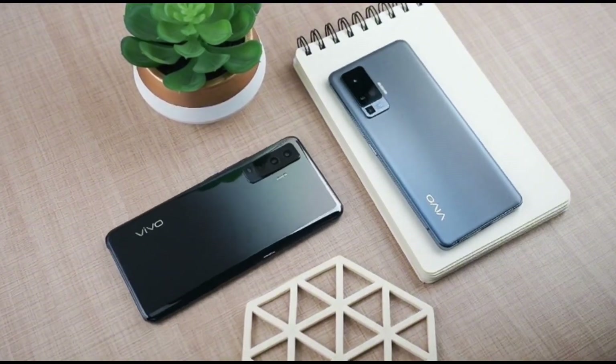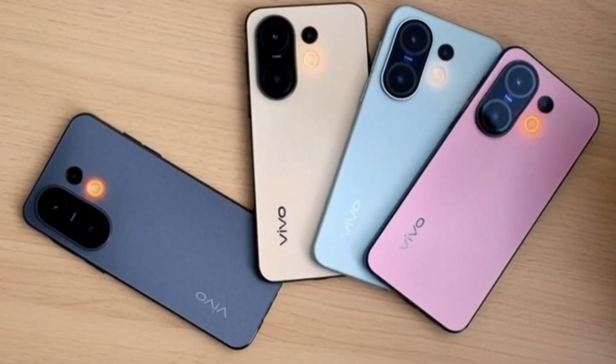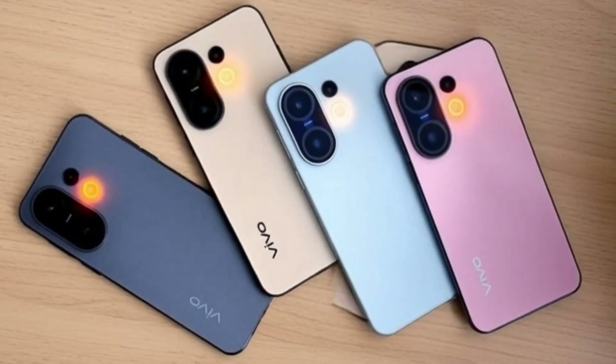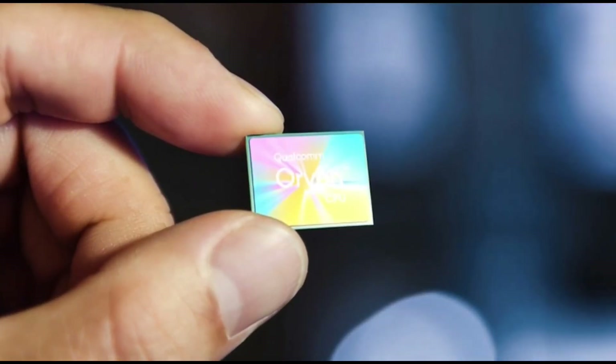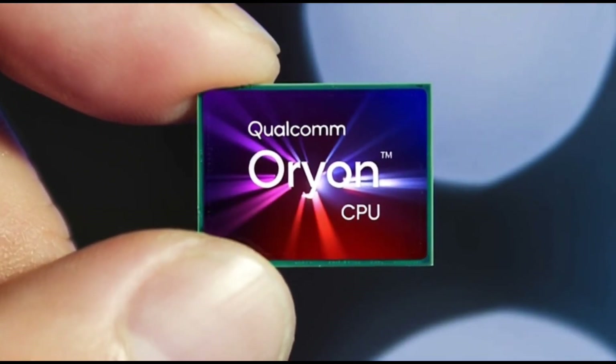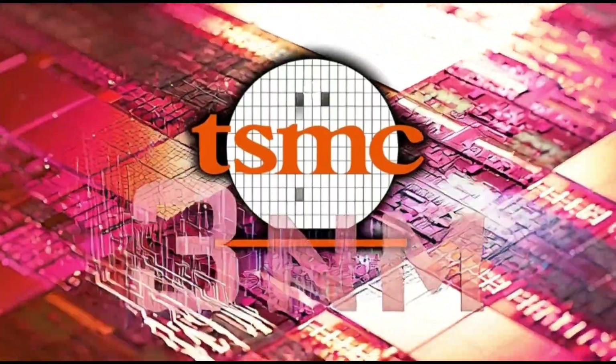The phone will be compact, around a 6.31-inch 1.5K flat display, and rumor says it'll come with a bigger battery than its previous model, maybe even more than 6,000 mAh. For people who want a small but powerful phone, this one could be the sweet spot.